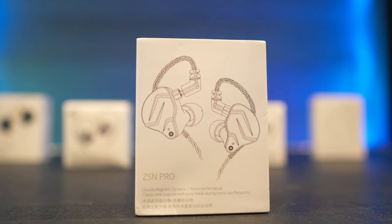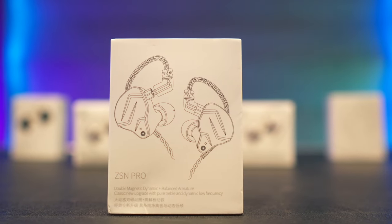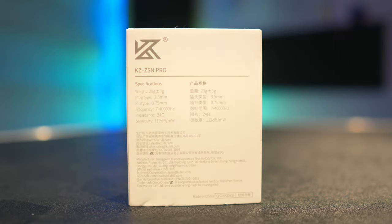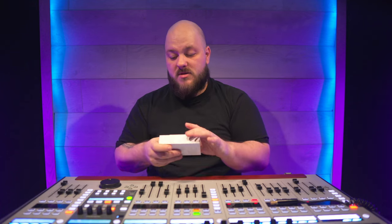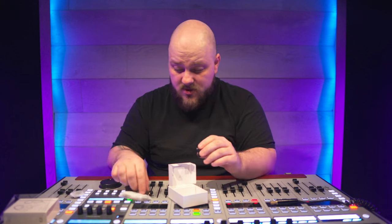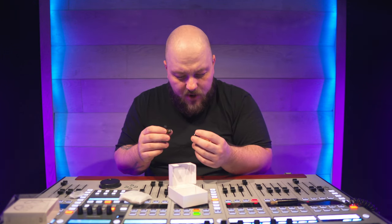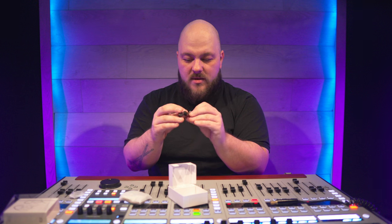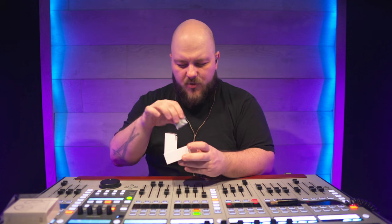Here we have the ZSN Pro: weight of 29 grams, frequency response from 7 to 40,000 Hz, impedance of 24 ohms, and sensitivity of 112 dB at 1 watt — so these should be really loud headphones judging by the dB rating. They are really light, so they don't feel like you have rocks in your ears. There's no left/right marking, but with the little cable connector on top you can tell which is right and which is left. The default earbuds seem fine, so I'm going to put the spare ones aside. Let's take a listen — starting on drums again.